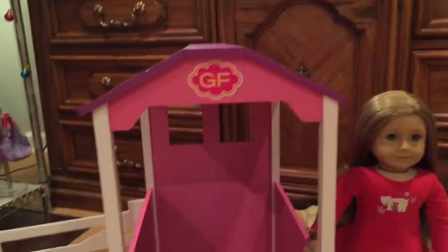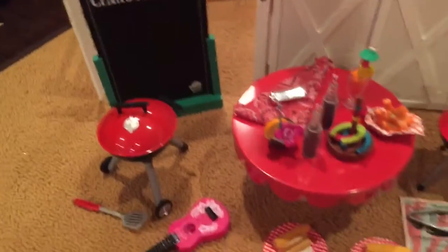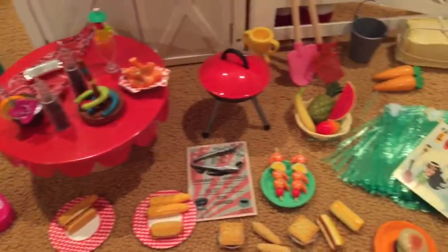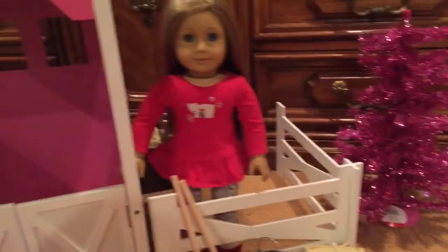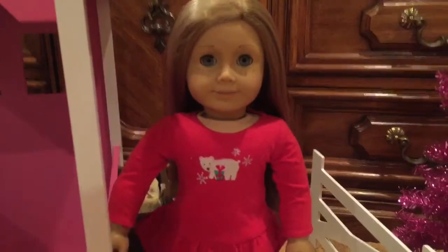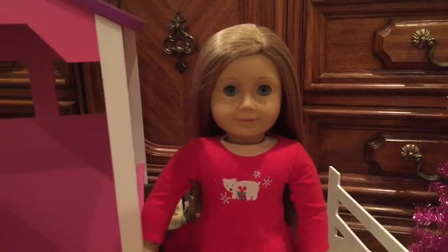I'm just going to show you guys a quick overview of everything I got. So here's the horse stable, a bunch of Our Generation sets, and this really pretty pink Christmas tree. And this is my doll Nikki — I did not get her on Christmas, I've already had her.